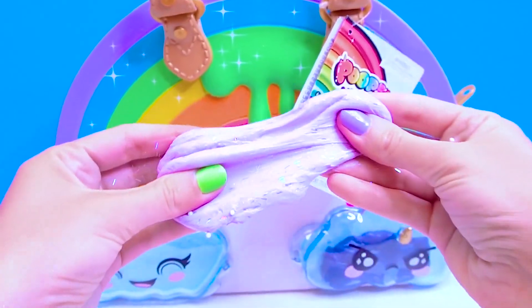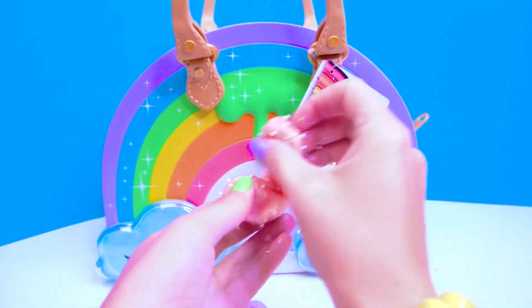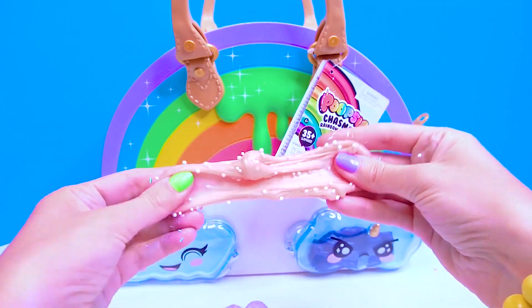Guys, how do you like this unpacking? Leave your comments whether I should continue to make slimes from this bag! Put a like and subscribe to our channel!